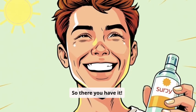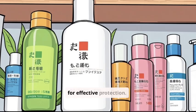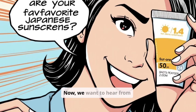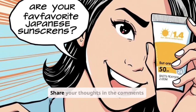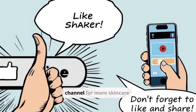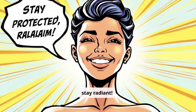So, there you have it. Japanese sunscreens are backed by science and tailored for effective protection — they are more than just sunscreens, they are skincare essentials. Now we want to hear from you: what are your favorite Japanese sunscreens? Share your thoughts in the comments below. Don't forget to like this video, share it with your friends, and subscribe to our channel for more skincare tips and tricks. Stay protected and stay radiant.